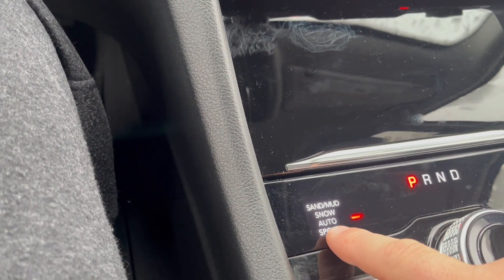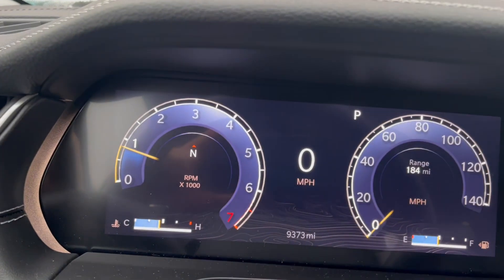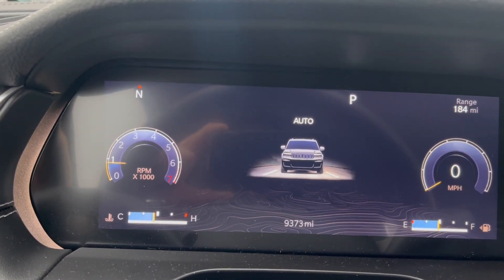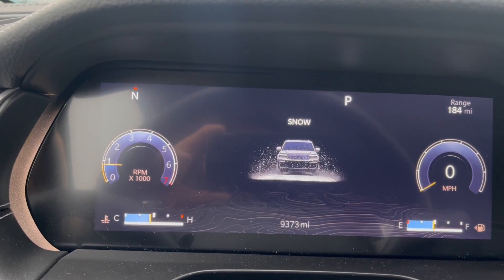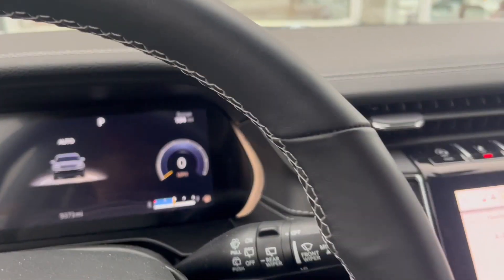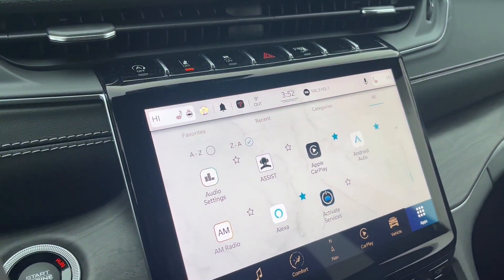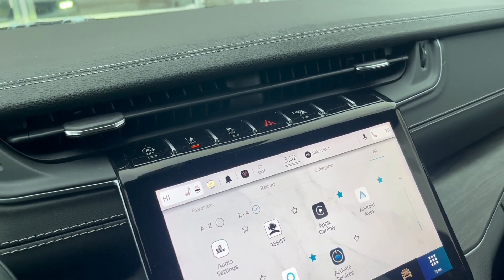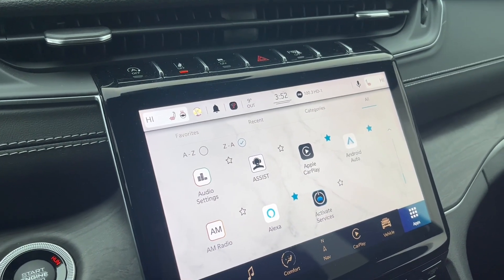On the Chrysler you got Sport mode, Automatic, Snow, Sand and Mud — all kinds of stuff. Why does my off-road AT4 not have any of this? It has nothing, doesn't even have a Sport mode. It's very, very annoying. That truck cost $77,000 and has nothing in it.